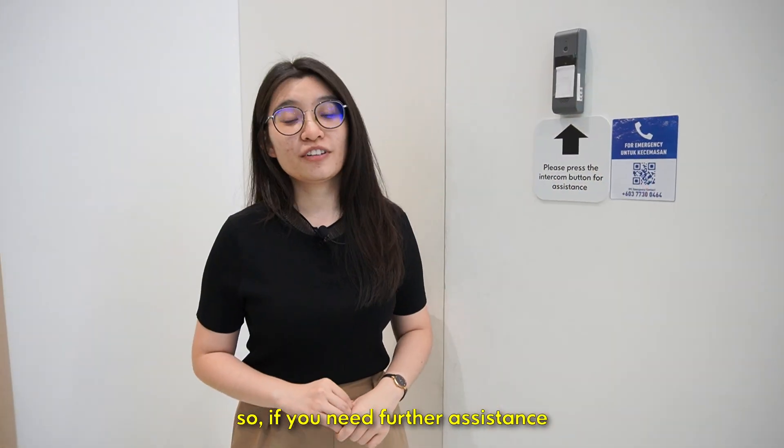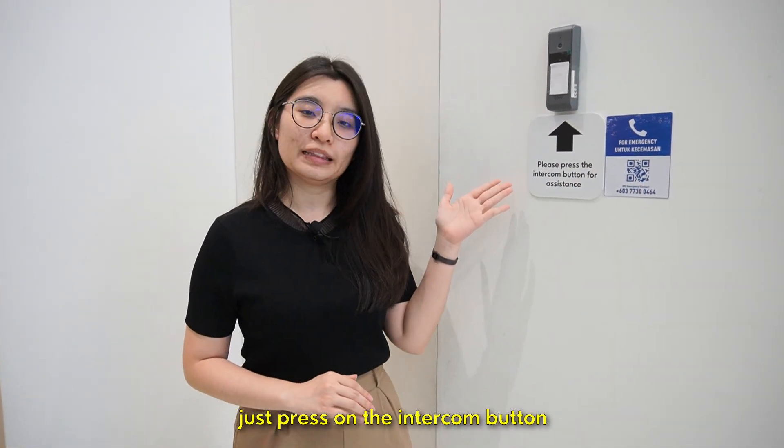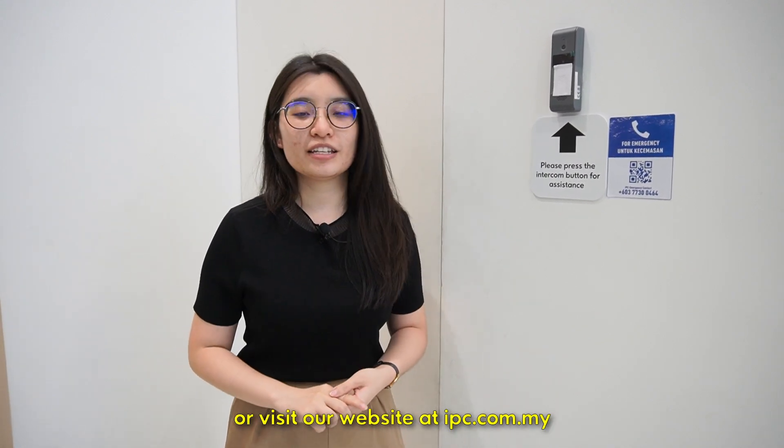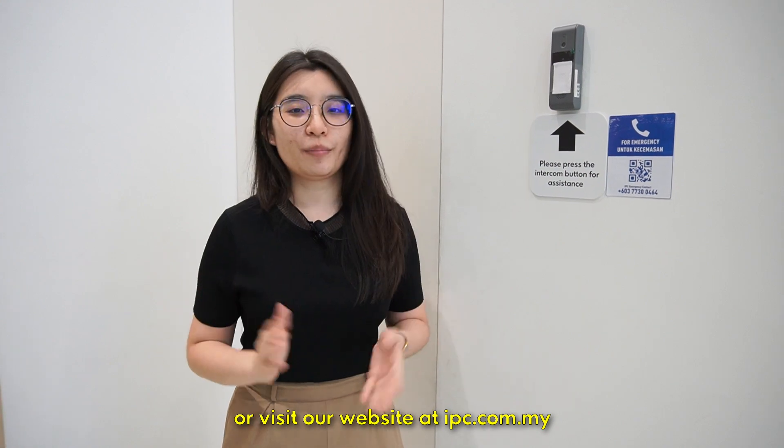If you need further assistance, just press on the intercom button, or consult our customer service at iCounter Level G, or visit our website at ipc.com.my.